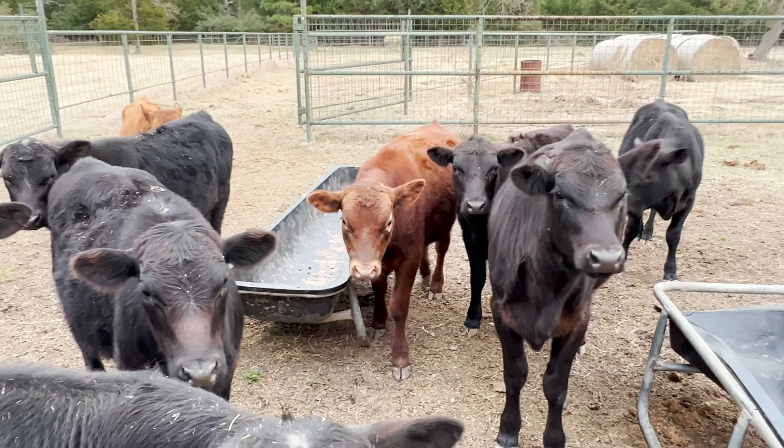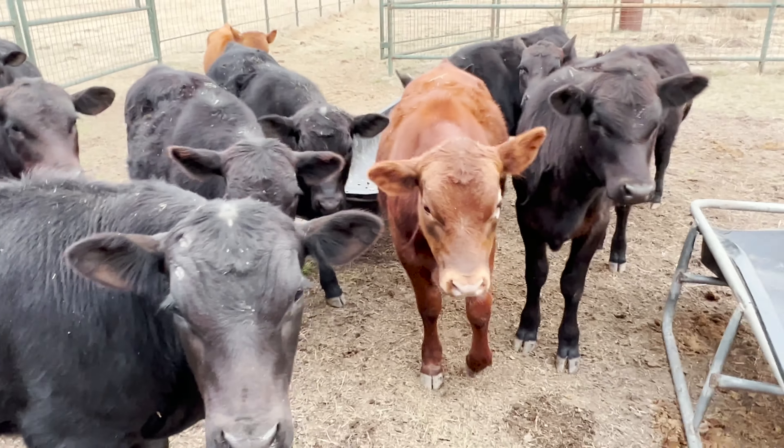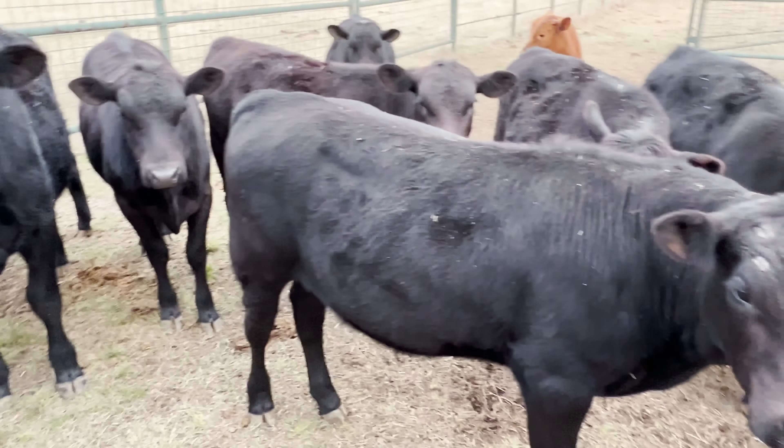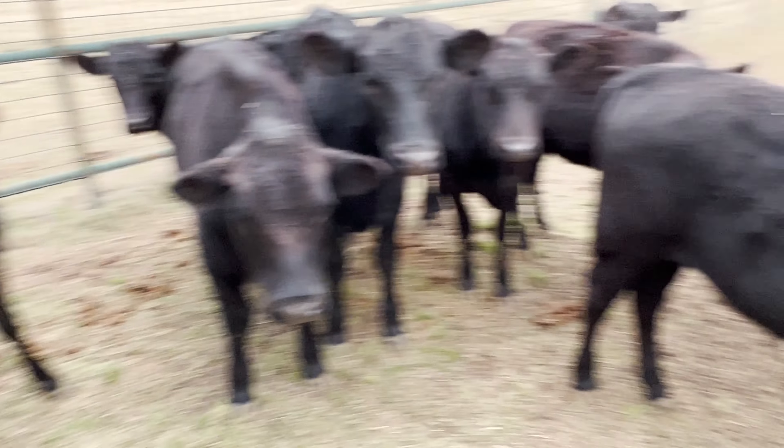So he's going to make somebody a nice little herd sire, as well as many of these others. As you can see, they're gentle. They're not crazy at all.